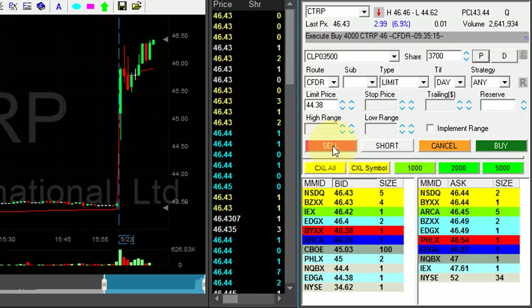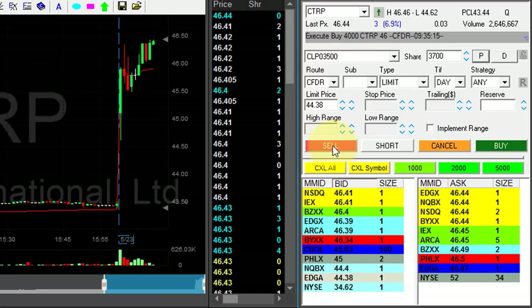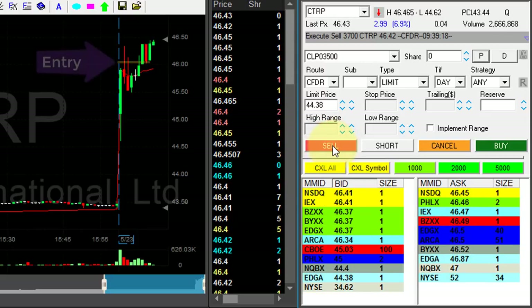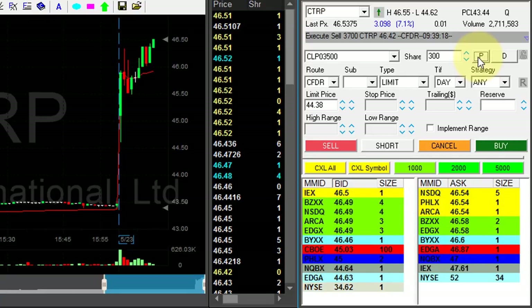CTRP — reaching my target now. About to sell. Bought it at 46, sold for about 40-something cents. Very nice trade. CTRP, my first winner today.